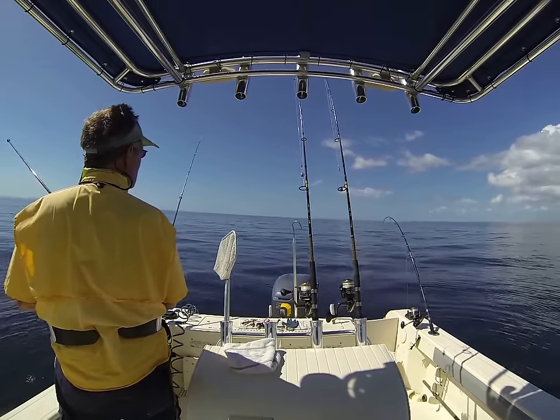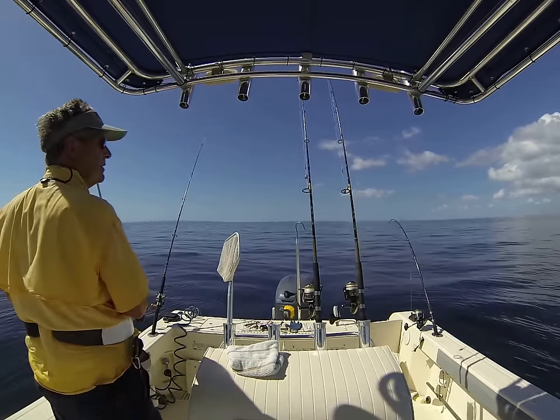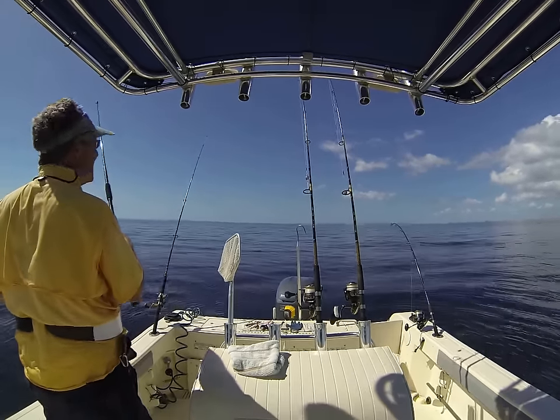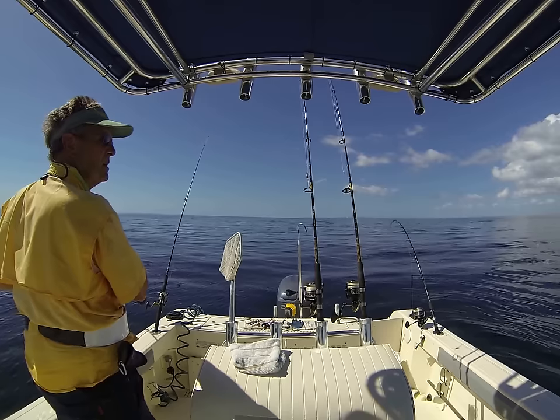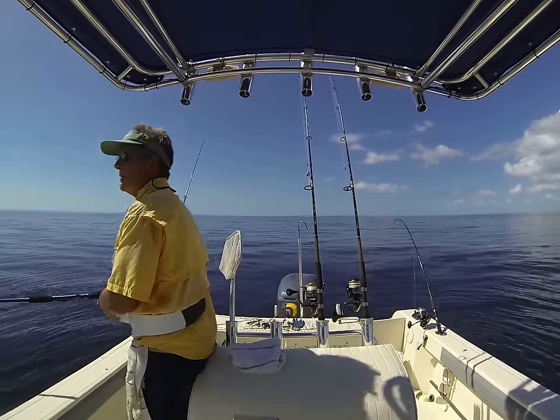Just a beautiful day out here on the Gulf of Mexico, couldn't ask for anything nicer. A few clouds, but the clouds are over there over the beach. No clouds out here offshore.